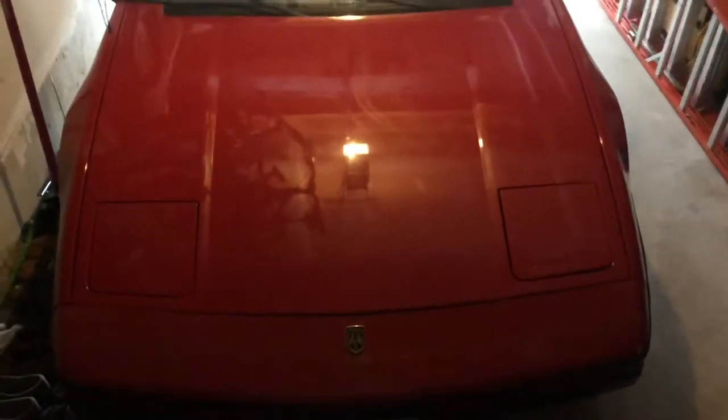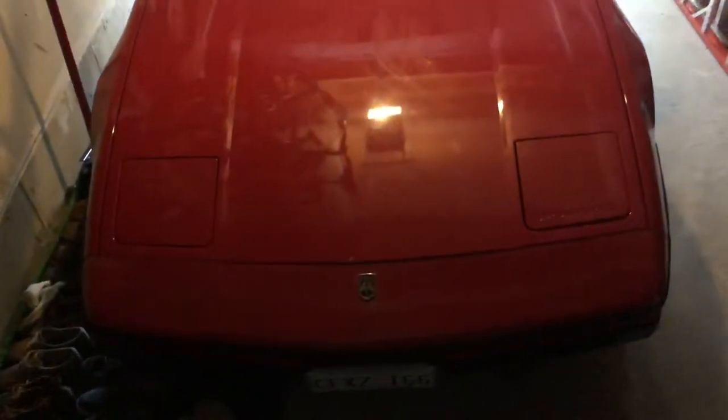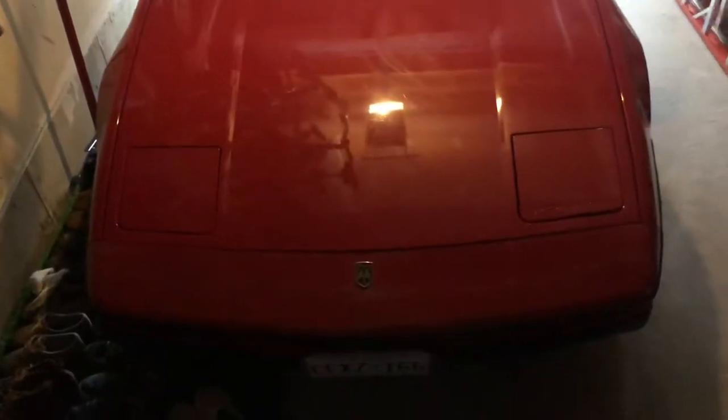Hey guys, what's going on? It's been a while since I've posted a video, probably close to a year if not longer. So for those of you who don't know, I have a 1984 Pontiac Fiero.